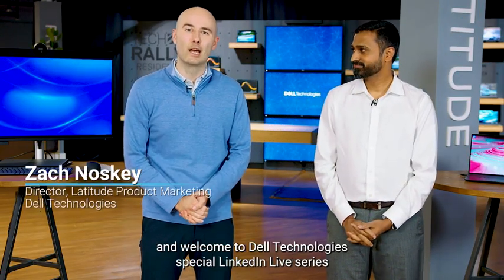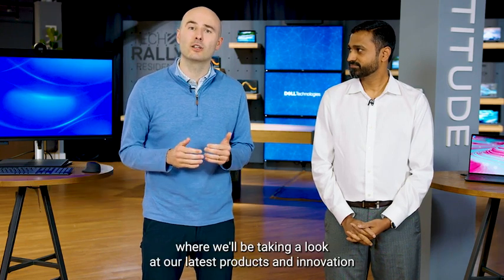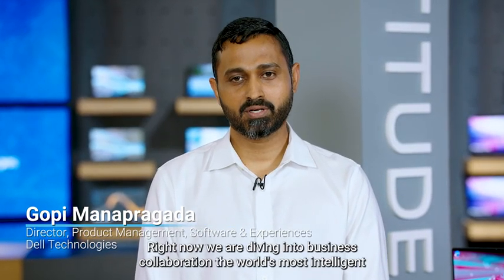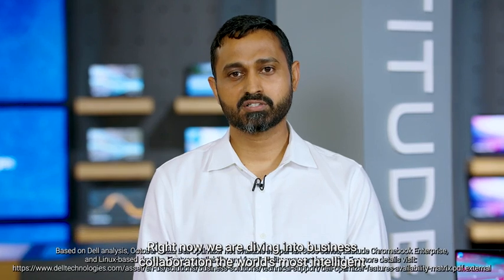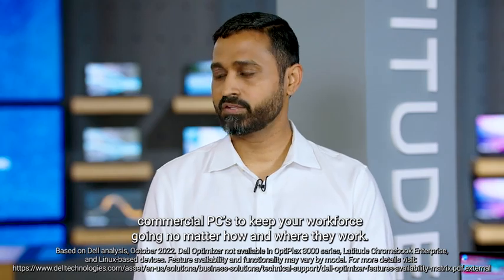Hi, I'm Zach Nasky, and welcome to Dell Technologies' special LinkedIn Live series, where we'll be taking a look at our latest products and innovation built for today and the future. And I'm Gopimana Pregada. Right now, we are diving into business collaboration — the world's most intelligent commercial PCs — to keep your workforce going no matter how and where they work.